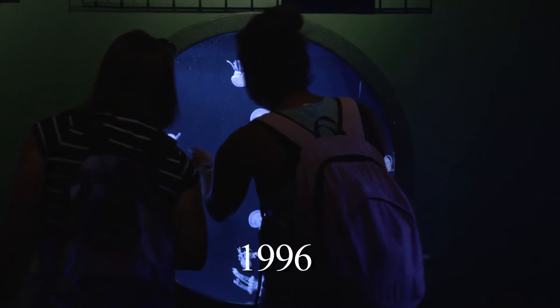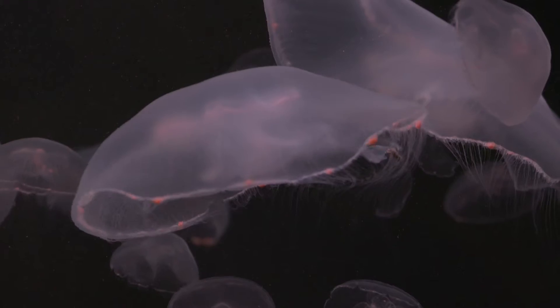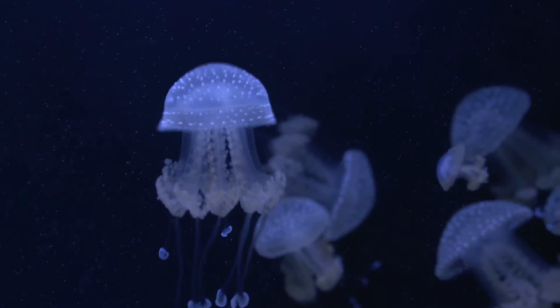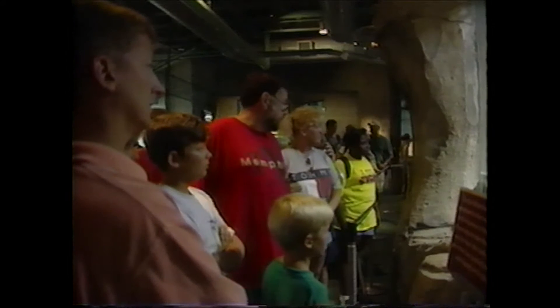The jellyfish attraction opened in 1996, offering a colorful and unusual collection from around the world, including many from the local Gulf of Mexico waters. Three years later, the aquarium unveiled the 23,000-gallon sea otter exhibit. The custom-made habitat, featuring two swimming pools at different depths, rock nooks, and a large behind-the-scenes area, is a must-see for guests.